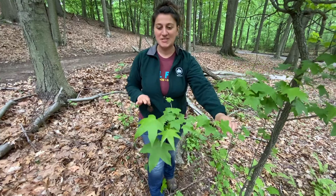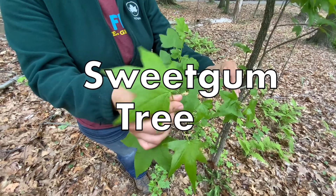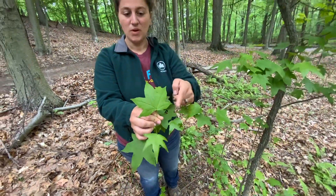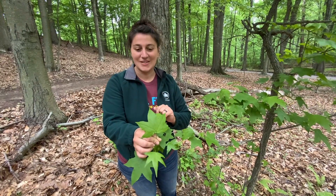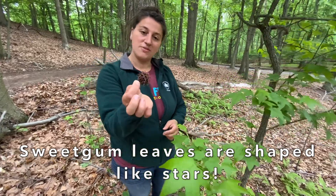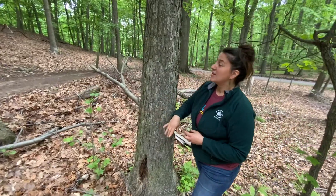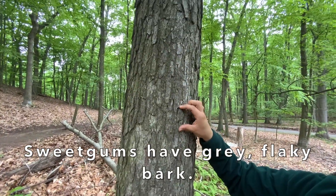Another super common deciduous tree here in the Greenbelt is the sweetgum. These are extremely easily identified by their leaf shape, which has one, two, three, four, five lobes — sometimes a few more if it's a fancy sweetgum — and it looks like a star. You can also tell if you find some of these by the tree's fruit — it's not an itchy ball, it's actually a sweetgum seed pod. One more way to identify the sweetgum tree is by its bark, which you can see is gray and flaky.